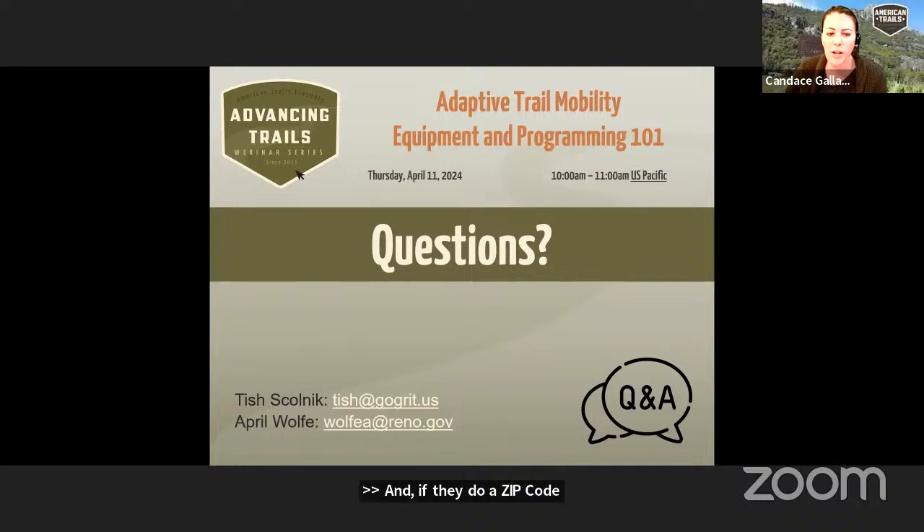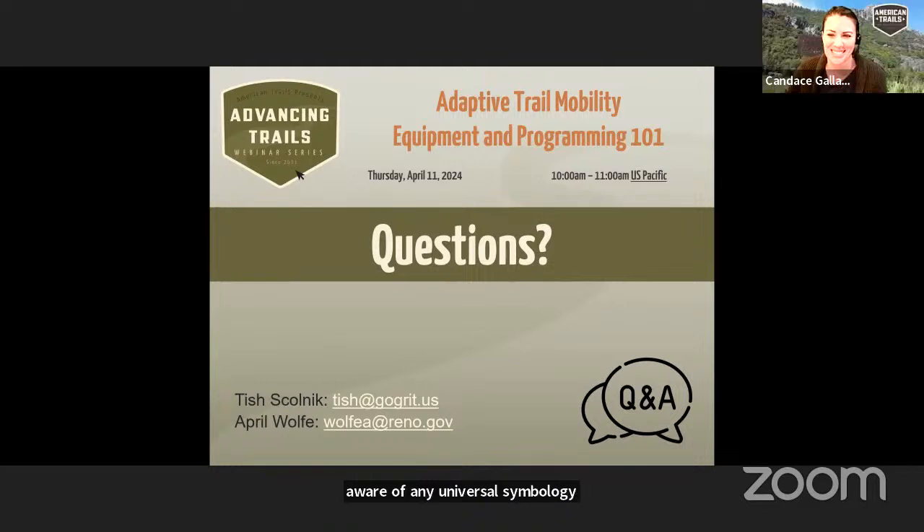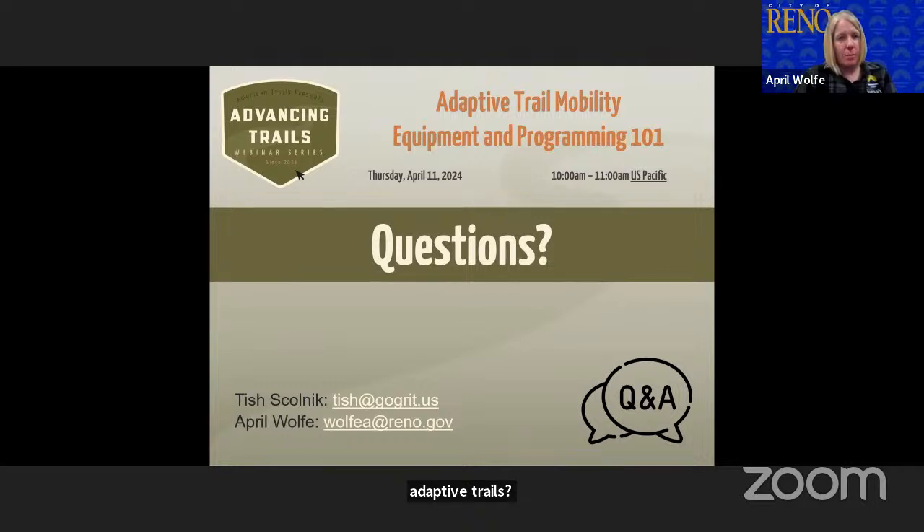Matthew is asking if there's any universal symbology used to indicate adaptive trails. Not anything universally adopted. With TrailForks trying to implement the AMTB Level 1 through 3 system, there's a little bit out there, but nothing super consistent. The ADA really only talks about brick-and-mortar spaces, and it's the Access Board and other organizations putting together standards for these more unique recreational spaces. Adaptive at BC has done a really great job trying to create some standards, but it's nothing locked in like the ADA. I'll make that resource available as well.